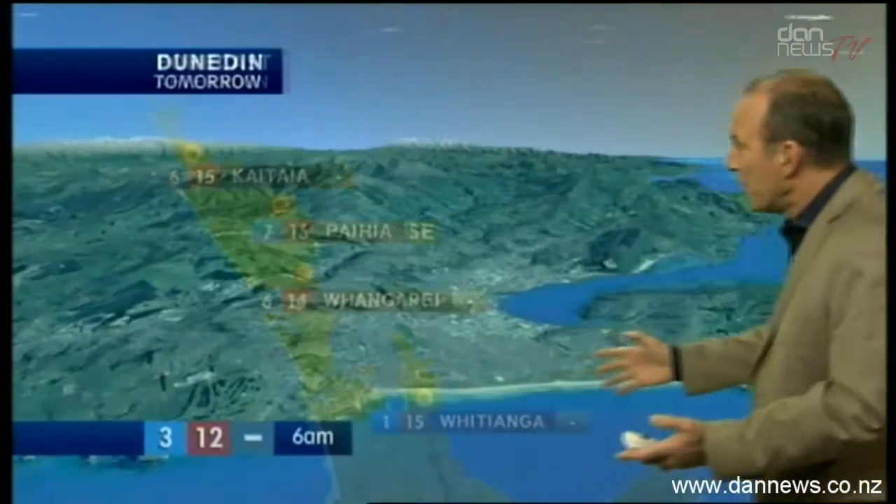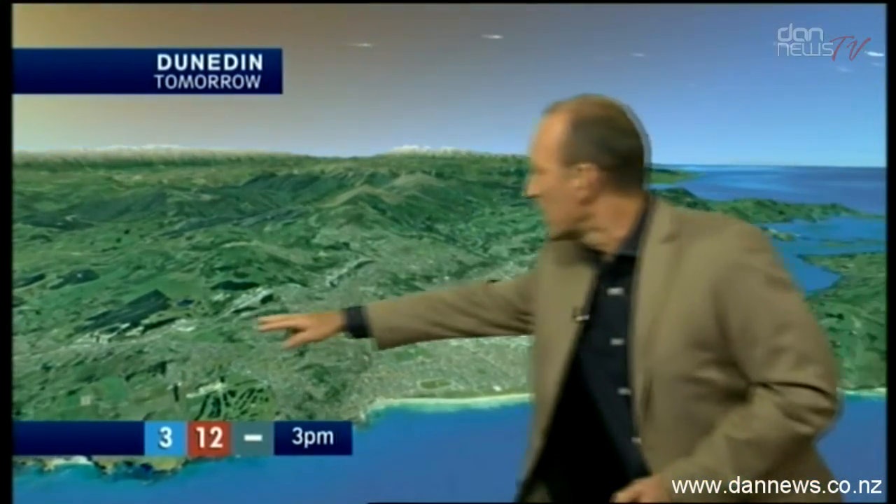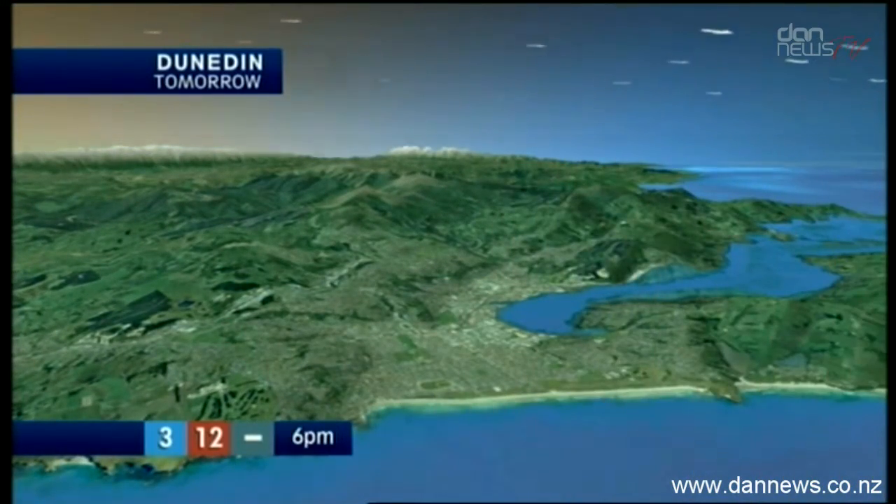Dunedin, new look. Here, look at the new hover. Frosty and fine tomorrow there — there's the harbour, of course. Mosgill out towards here. Frosty, fine, light winds tomorrow. You've got a high of 12 degrees.